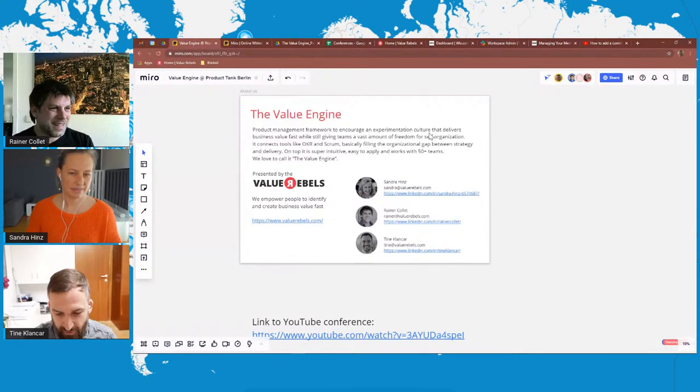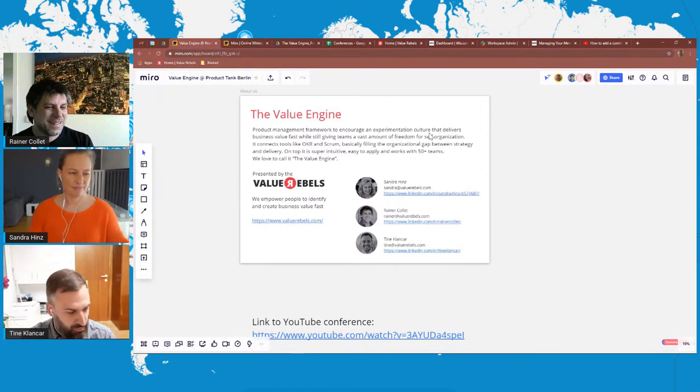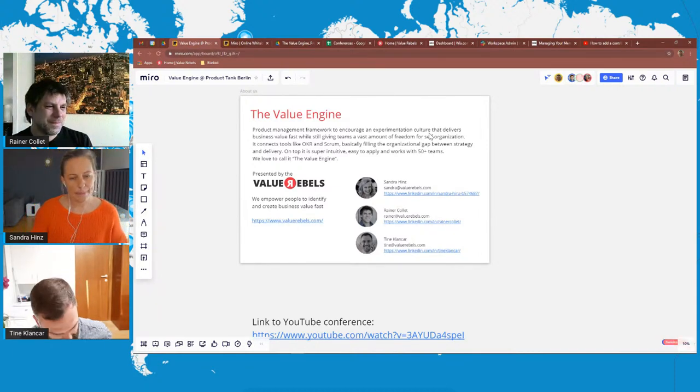As Sean already mentioned, we're the Value Rebels — Sandra, Rainer, and Tina. We have background in product and engineering leadership. Since about a few months, we've been on a mission to empower people to identify business value faster. Today specifically, we want to talk to you about the Value Engine, which is a product management framework that you're going to hear more about later on.